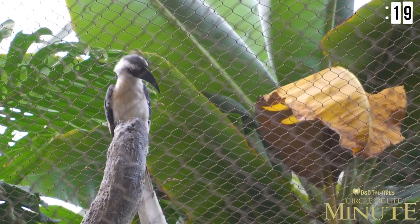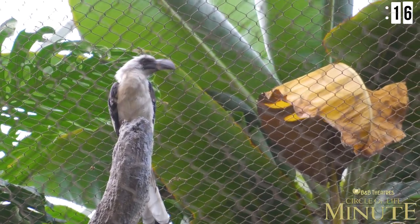They do make some vocalizations. It doesn't carry very far because it's a very low monotonous tone, and it sounds like —